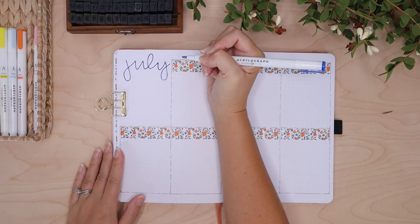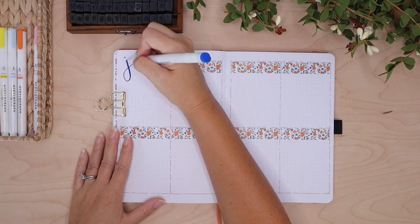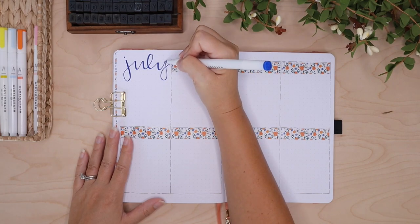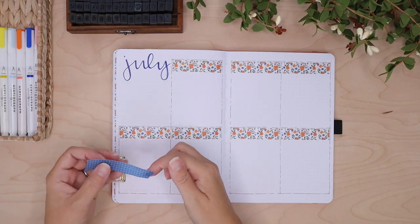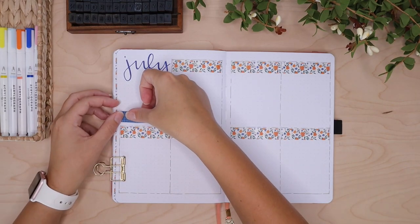Let's talk about today's video. As you can see I'm setting up my weeklies for July. When I was planning out my monthly I must have totally forgotten about the washi stickers in the sub box. For those of you who missed my July setup, I based the entire theme off of the Archer and Olive quarterly sub box, but I don't know how I completely missed all these stickers.